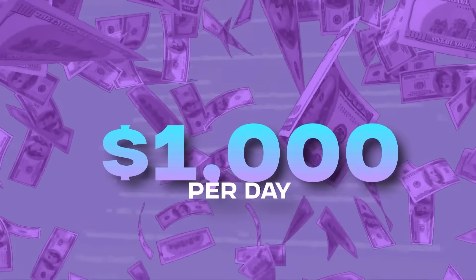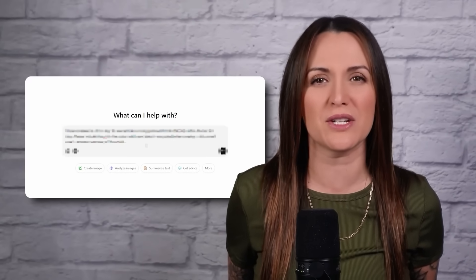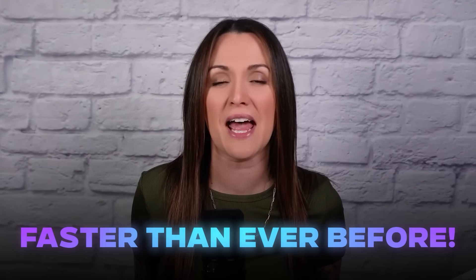This new ChatGPT prompt can make you $1,000 per day selling any product in any niche, but most of you don't even know it exists. If you copy the prompt I'm going to show you in this video and combine it with ChatGPT's newest feature, you could create your next profitable online income stream faster than ever before.